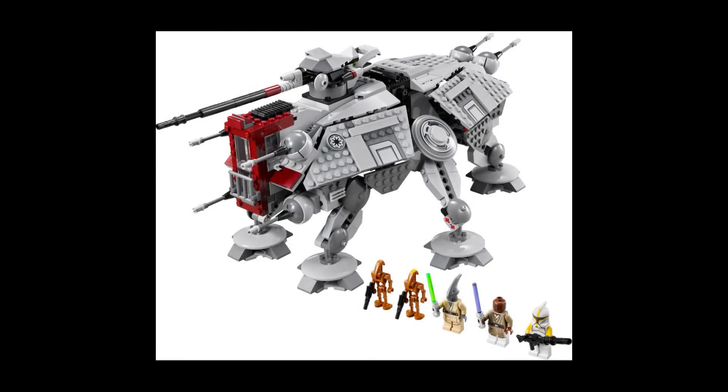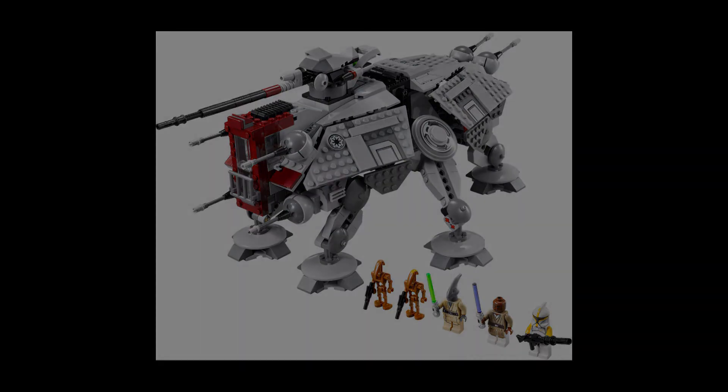The next set, 75336, will also cost $100, and I predict it'll be an AT-TE from Attack of the Clones. It might have a clone lieutenant with green markings, a couple of normal Phase 1 clones, and probably a Jedi and a few battle droids.